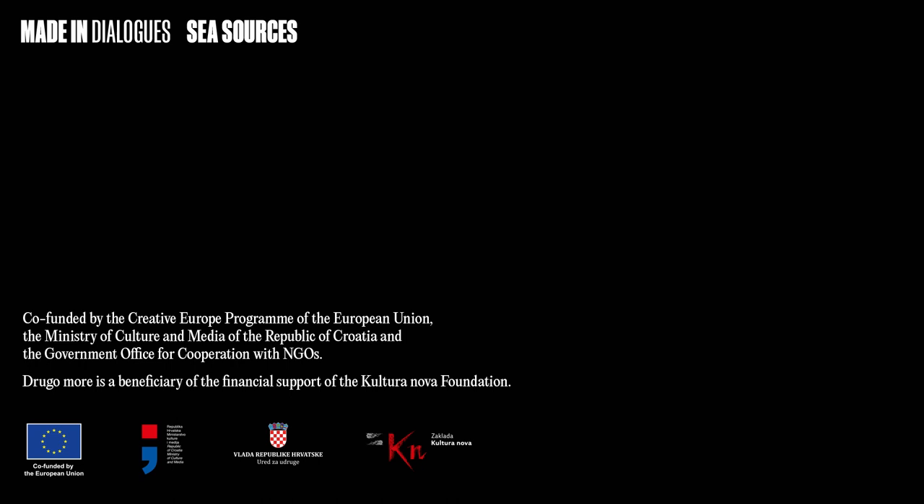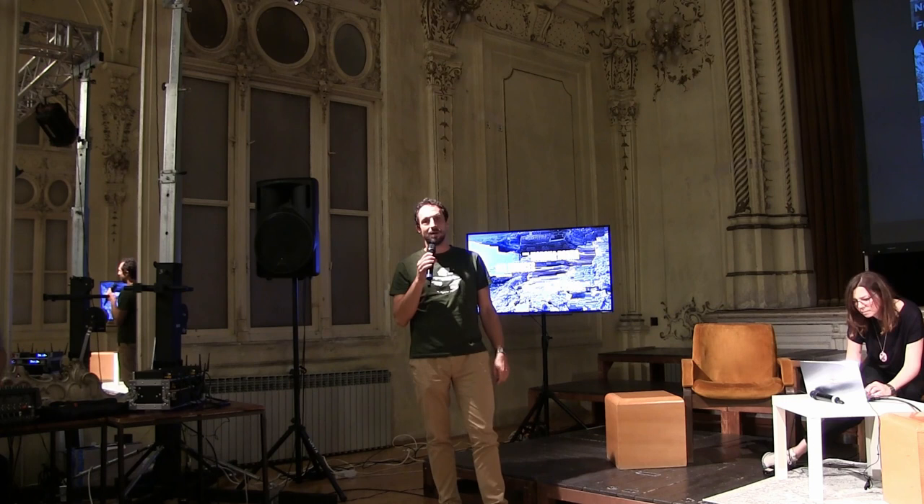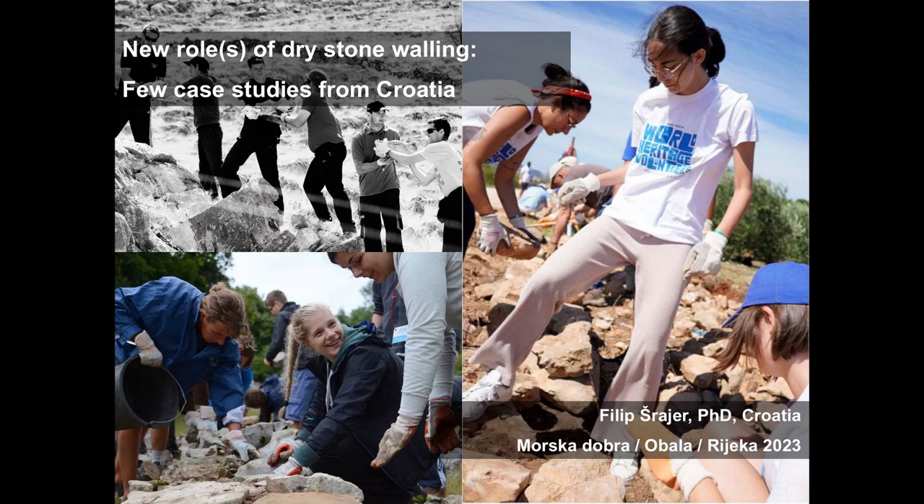Hi, everyone. I'm an architect by education, urban planner by most of my professional career, but I'm here now as one of the founders of Dragodid Association, whose main activities are organizing workshops in dry stone walling.